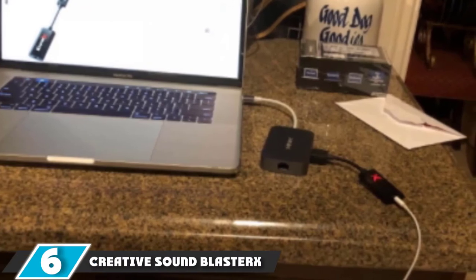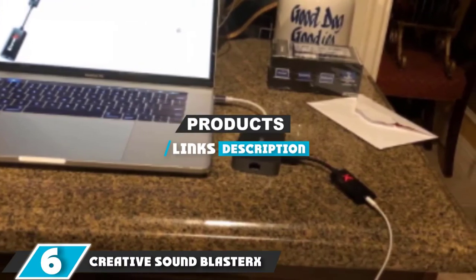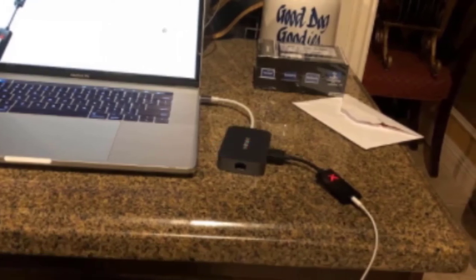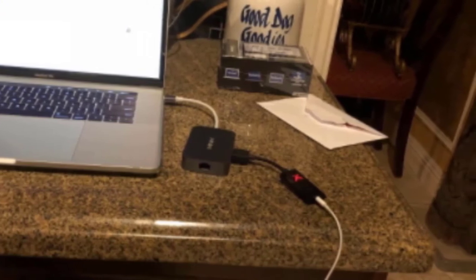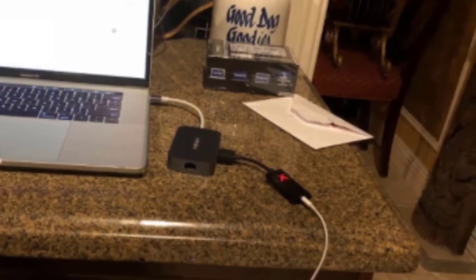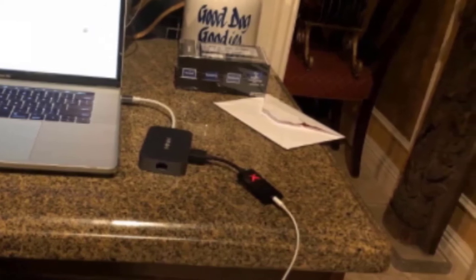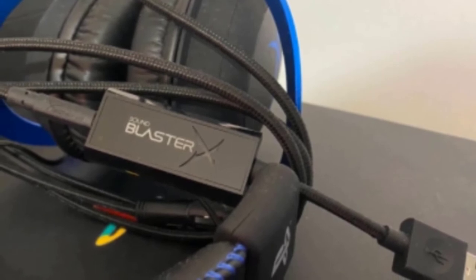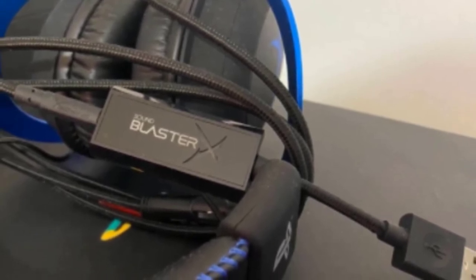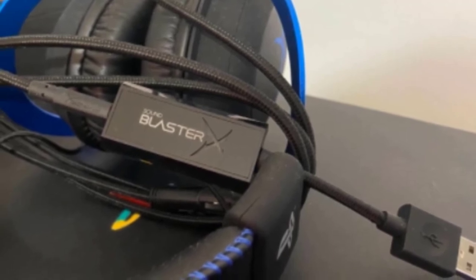The number 6 position is held by the Creative Sound Blaster XG1. External sound cards, as an alternative to opening your PC and inserting an expansion card, are getting popular thanks to their simplicity and ease of installation. The Creative Sound Blaster XG1 is an external gadget aimed squarely at gamers.